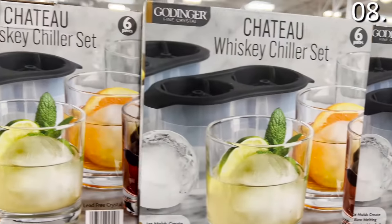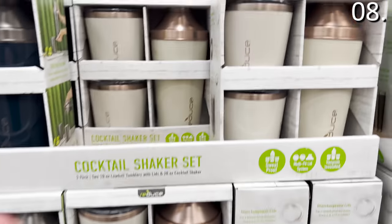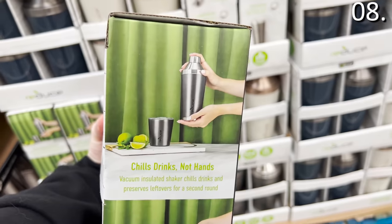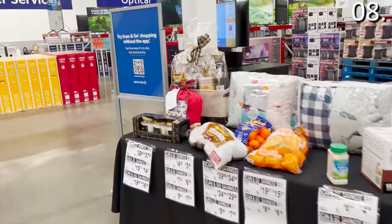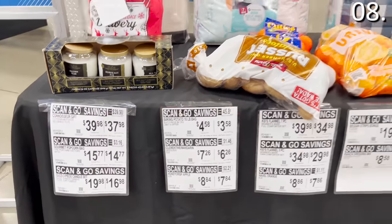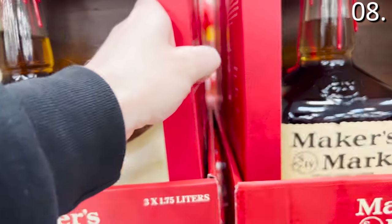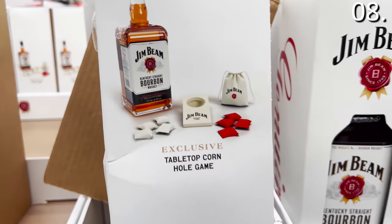For the next point on my list, the whiskey chiller set for $19.98 includes four glasses and four molds for those melting oversized ice balls. If someone is more of a cocktail lover, the three-piece cocktail set at $19.98 includes a 20-ounce shaker and two tumblers — and if you use Scan-N-Go on this, the price drops to $16.98. Sam's is really pushing Scan-N-Go, which is when you use your app to pay. For a more extravagant gift, the Maker's Mark Whiskey with Cheeseboard set is $43.48, and a very random Jim Beam Bourbon Whiskey with Mini Cornhole set is $24.68.